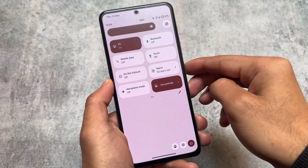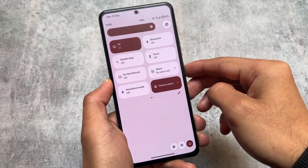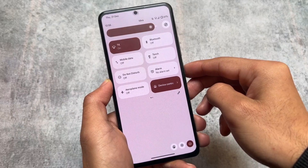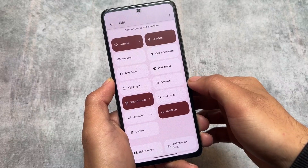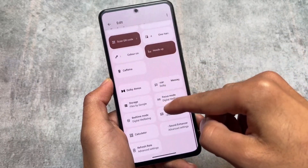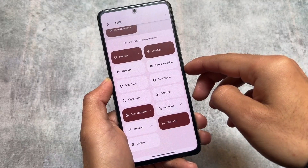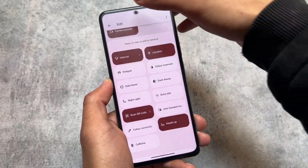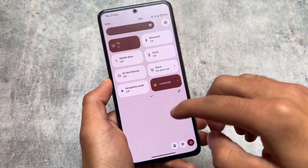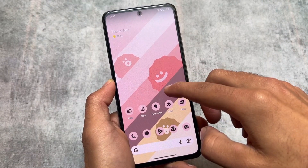The quick settings panel is in light mode by default, but if you notice, the quick setting tiles are slightly changed — they have a rectangular shape which looks quite good. If you need dark mode, you can simply switch to it and get the dark quick settings panel. By default it's the light quick settings panel, and switching to dark mode gives you the dark version.